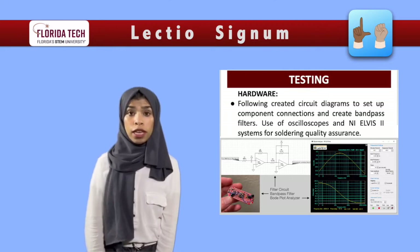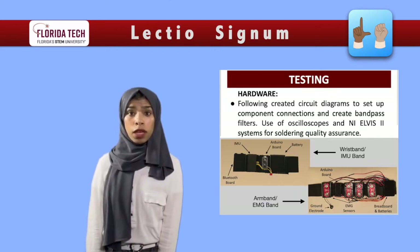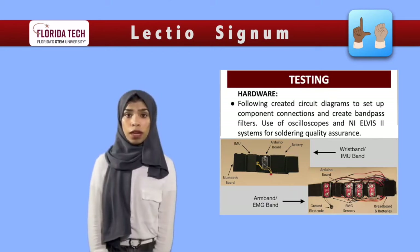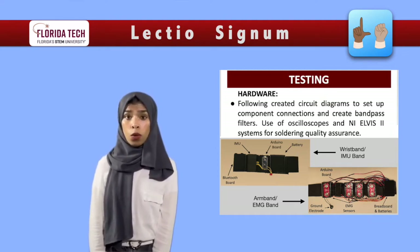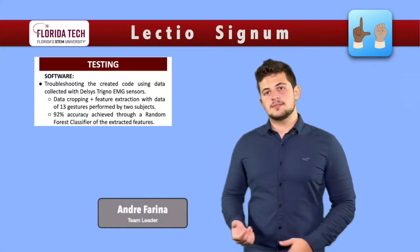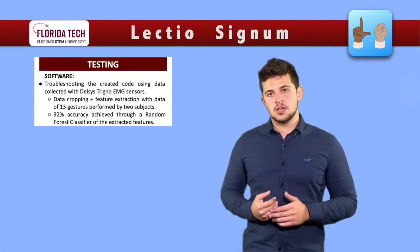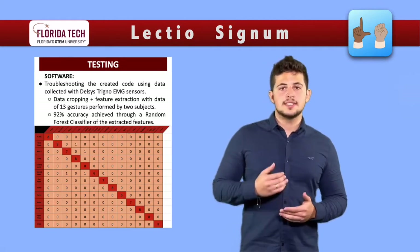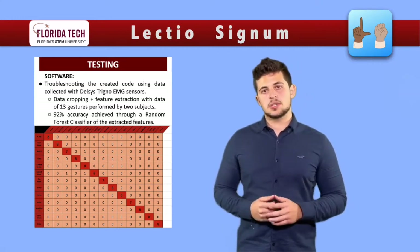Then we connected all electronic components and tested them by acquiring signals. Lastly, we assembled the components into the two bands. For the EMG band, we soldered the sensors and the filters and connected them to the Arduino and batteries. For the IMU band, we connected the accelerometer to the Arduino board and powered them with a battery. To test the accuracy of our signal processing and classification algorithm, we collected data from two subjects using the Delsys Trigno EMG system. We collected 13 distinct generic hand gestures, 20 times each, and obtained a 92% accuracy when classifying them.